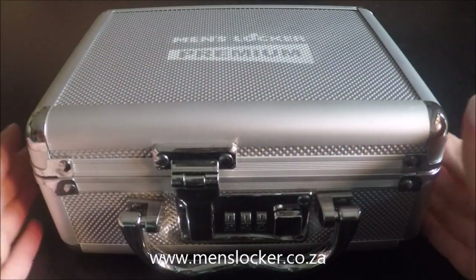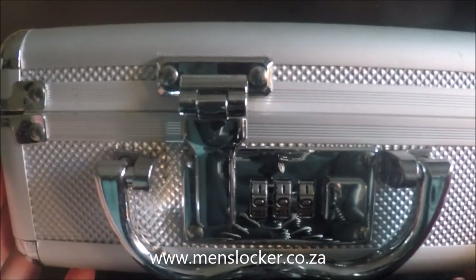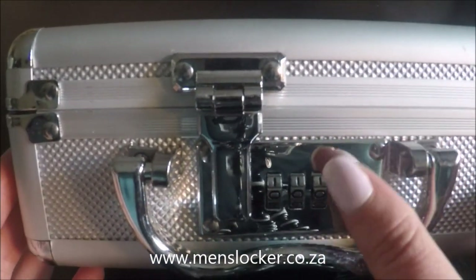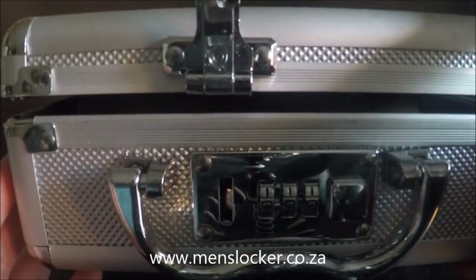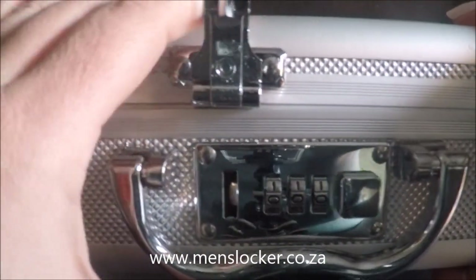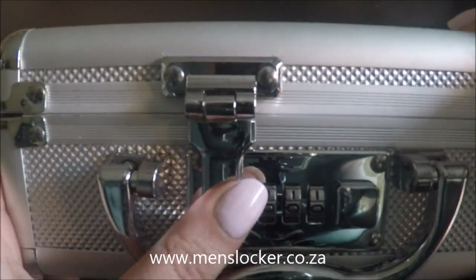When you receive your Premium it will be set to 000, and all you need to do is slide the button to the right and it will unlock. To close it again, all you need to do is push the lock back in place and now it's locked.